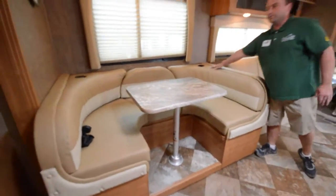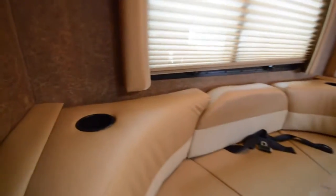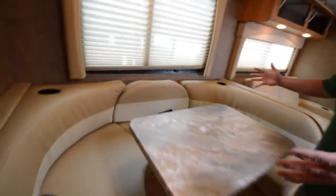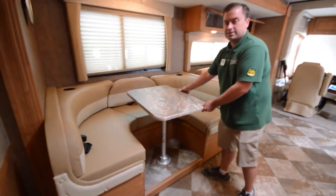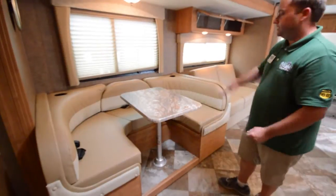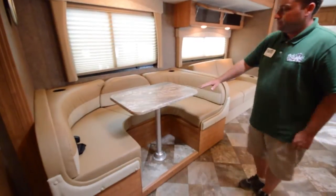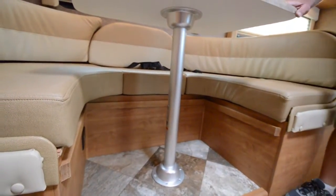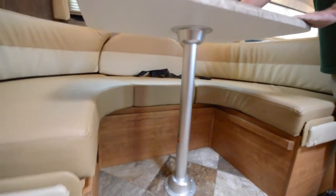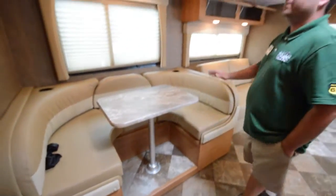You also have cup holders to keep your drinks from spilling when driving. Now this is your dinette — notice it's a big oversized dinette. The table can be turned either direction, so you can probably fit four people in there. This will also put down into a bed: the table sits down onto the wood slats, you put your cushion on top, and another rectangular cushion fits in to make another big double bed.